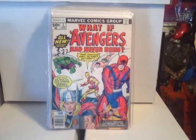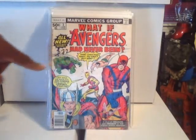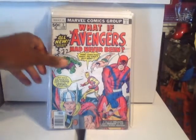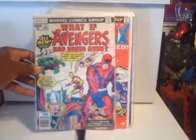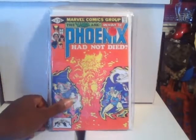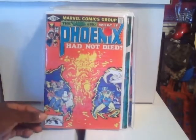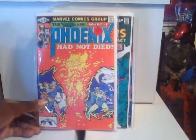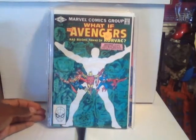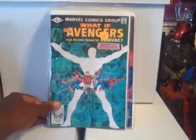This is 'What If the Avengers Had Never Been' — a pretty good book, I actually read it and enjoyed it. Really into the What If format; it gives you a different aspect of what happened. Also 'What If the Phoenix Had Not Died' — I've seen it a lot around but never had it for my What If collection, so happy I picked it up. This is What If #32 — awesome Avengers cover.